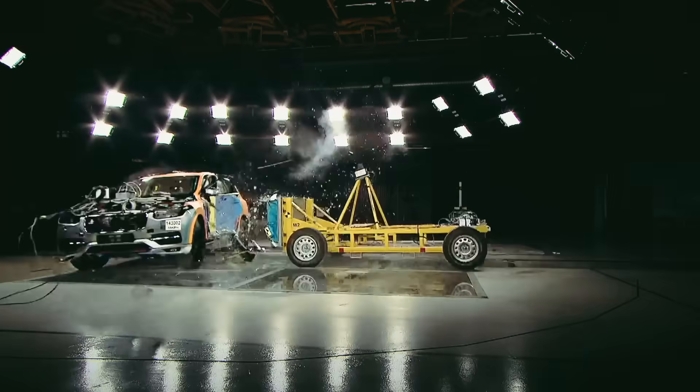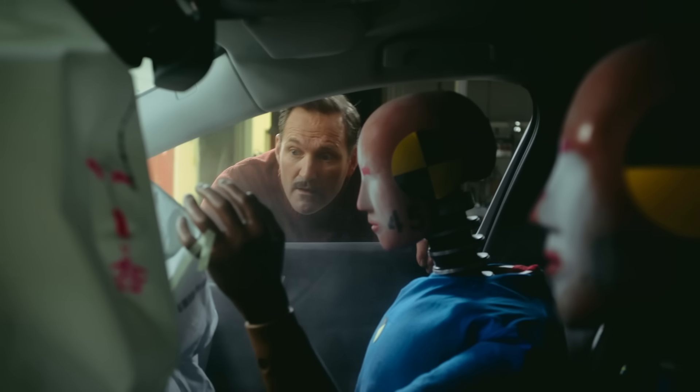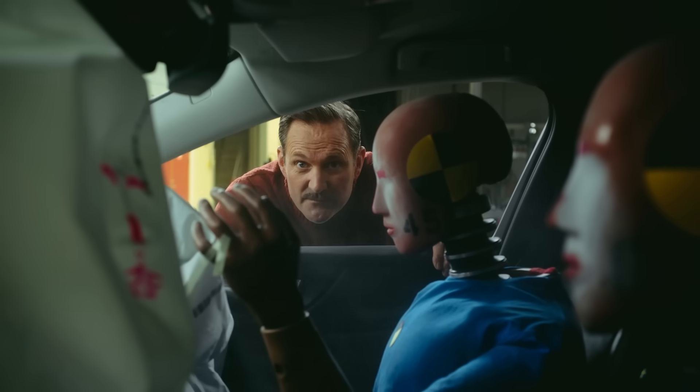These are the side and frontal crash tests. They're brutal. Yep, it seems fine.